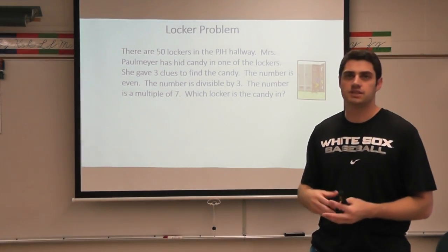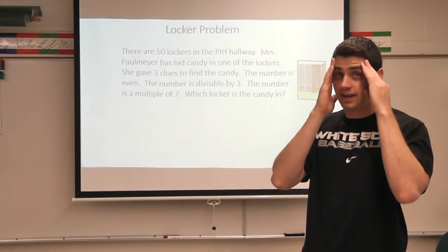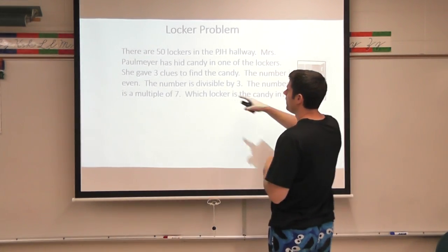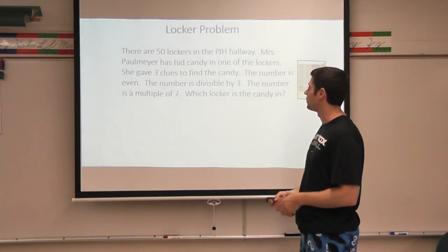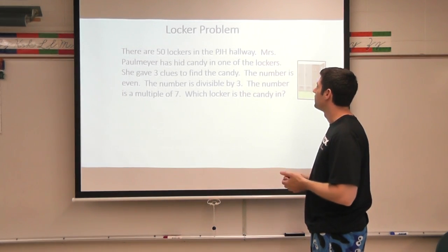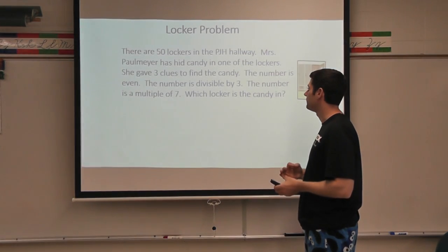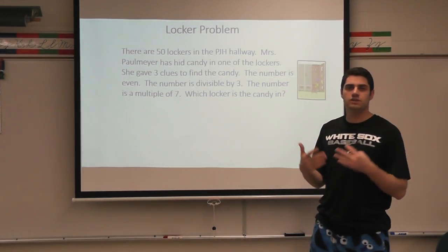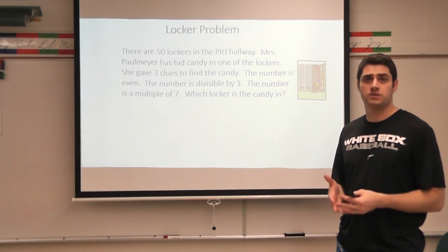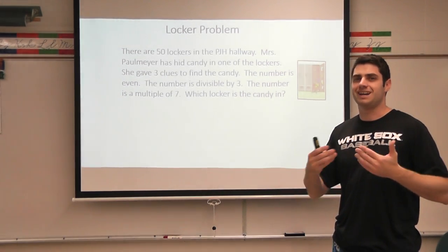So when working on a problem like this, it's important to not try and solve it all at once, because you're going to give yourself that migraine or that headache by trying to solve it. So let's break it down. What do I know? I know that there are 50 lockers total. She did give us three clues: I know that the number is even, the number is divisible by three, and the number is a multiple of seven. When doing these clues, I would do them one by one. It doesn't matter if you start with the first clue, the second clue, or the third clue — that will be up to you.